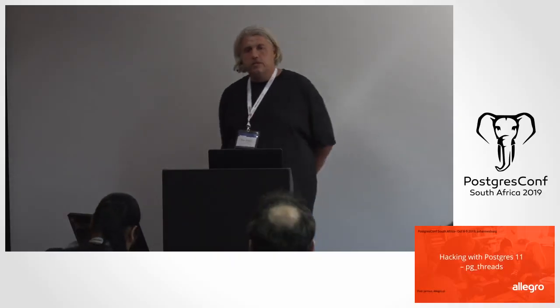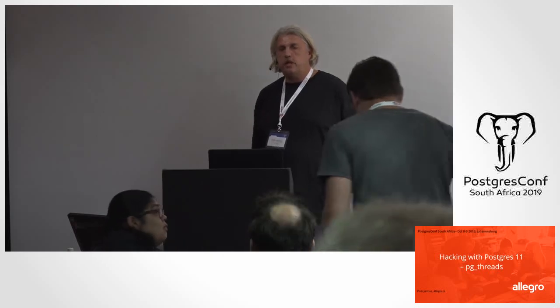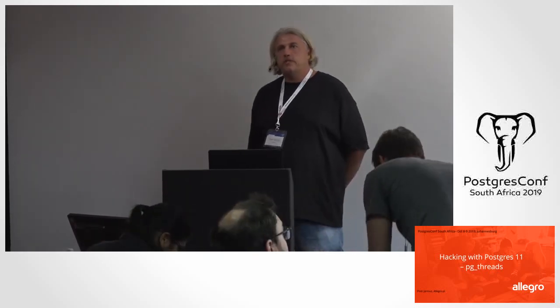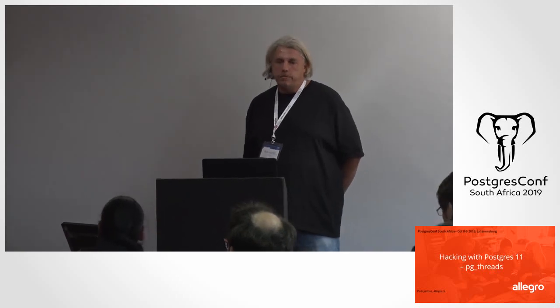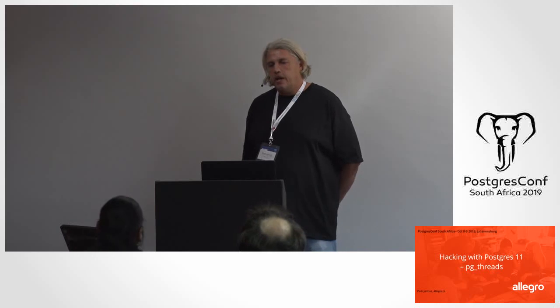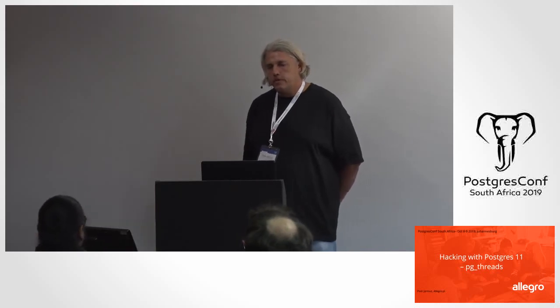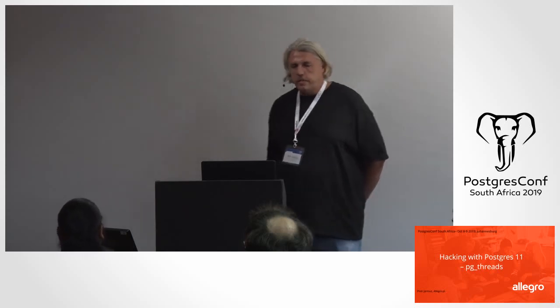Welcome to my session. Today I'll be talking about Hacking with Postgres 11 PG Threads. This is a presentation about writing Postgres extensions and writing parallel code using them. This presentation is sprinkled with lots of demos. I have a working project with two virtual machines running Ubuntu 16 and Postgres 11 databases in them.